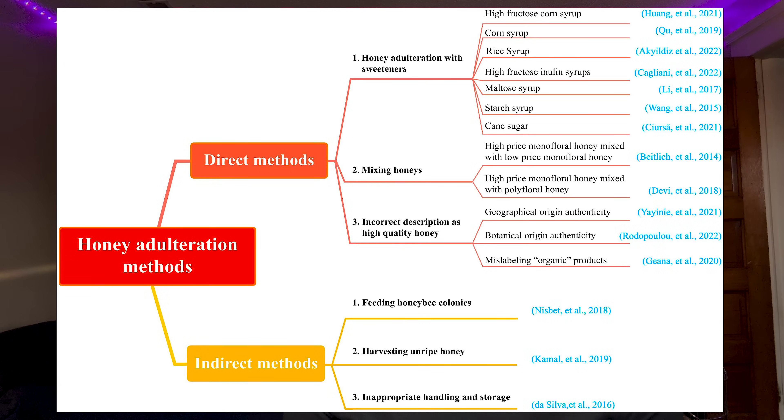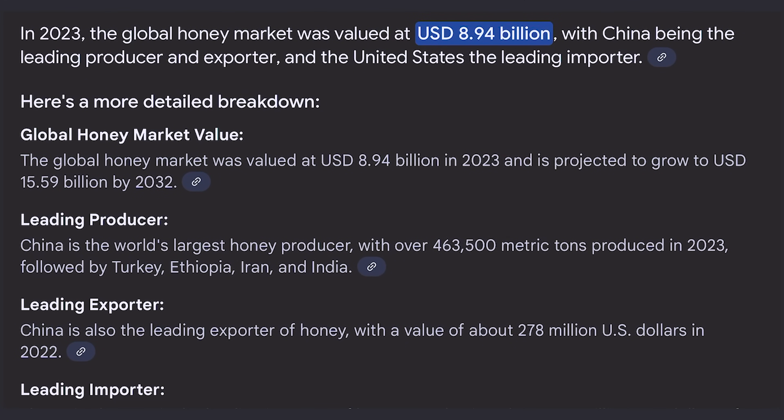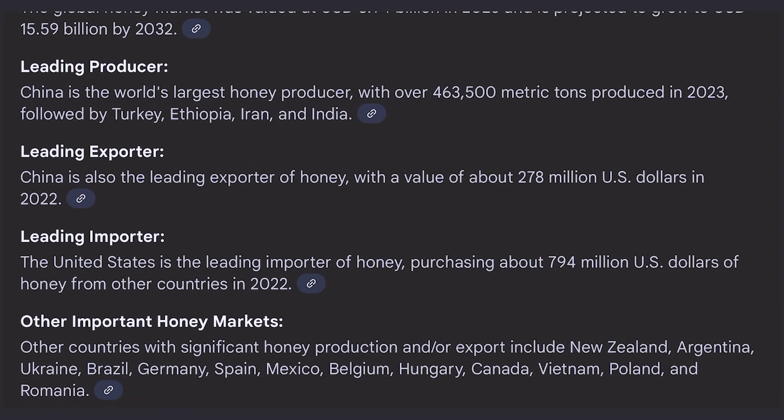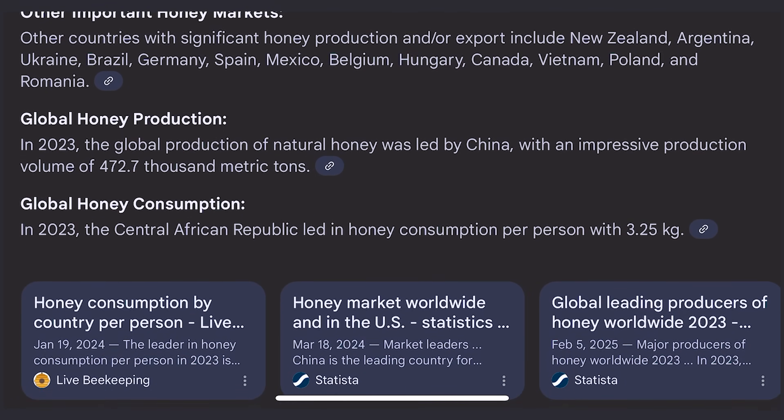Many brands add sugar syrups or import mislabeled products in order to cut costs, and why? Profit margins. Real honey is expensive and cutting it is practically a goldmine — it can instantly increase the amount of revenue a producer or country can generate around the product. That problem opened up a door to something new and maybe even more dangerous.